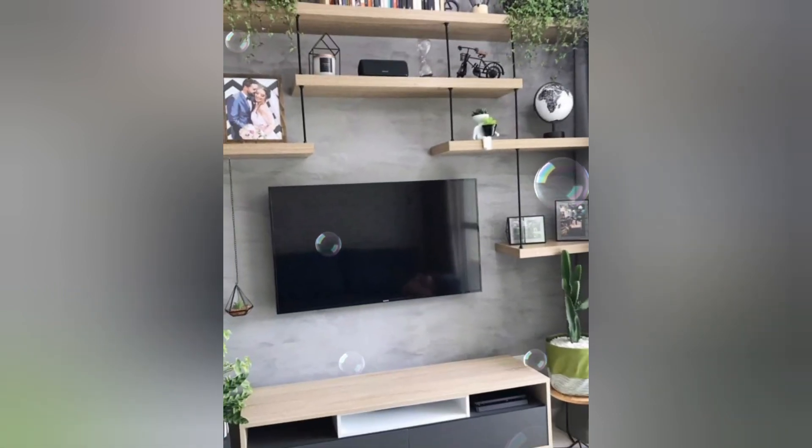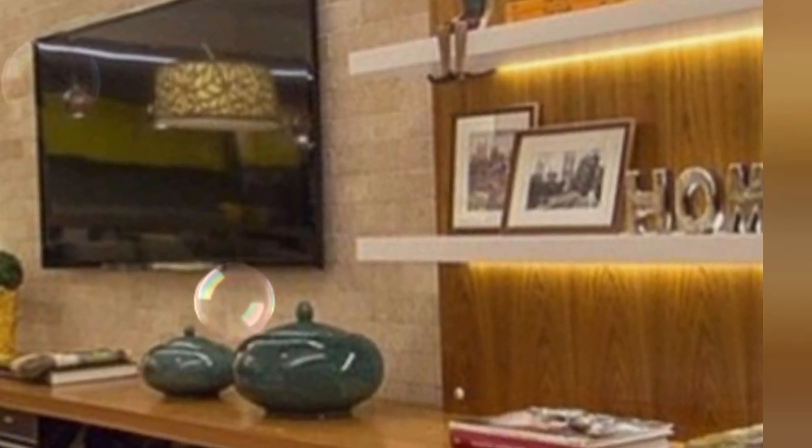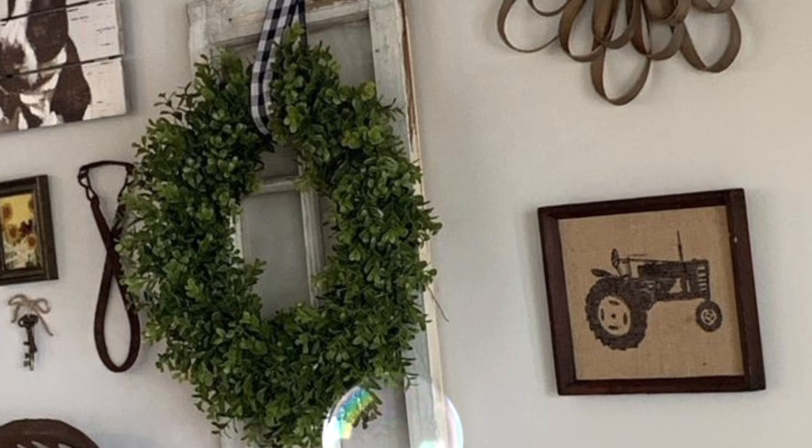Hello guys, welcome back to my YouTube channel. I want to share TV unit design and wall decorating ideas for living room. You can see very beautiful and wonderful ideas for wall decorating.